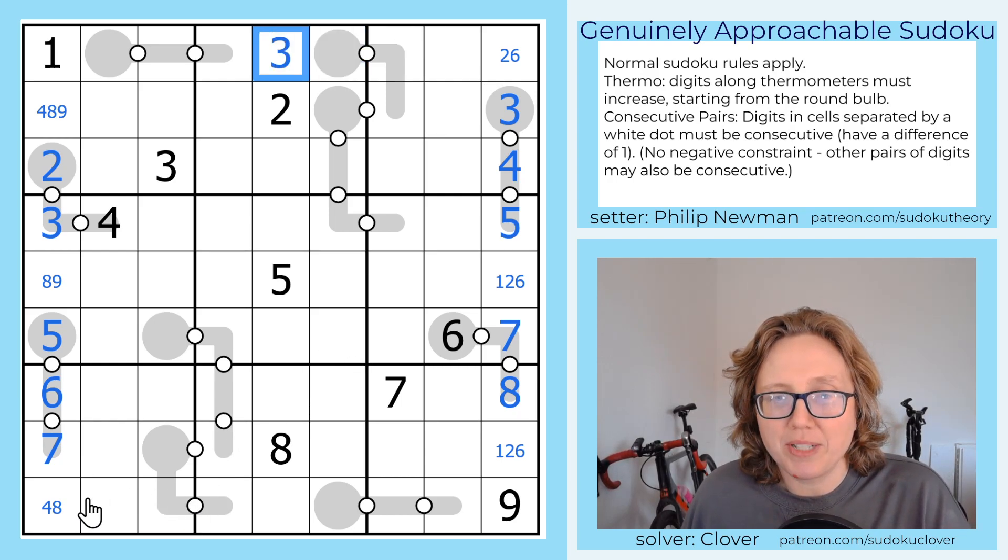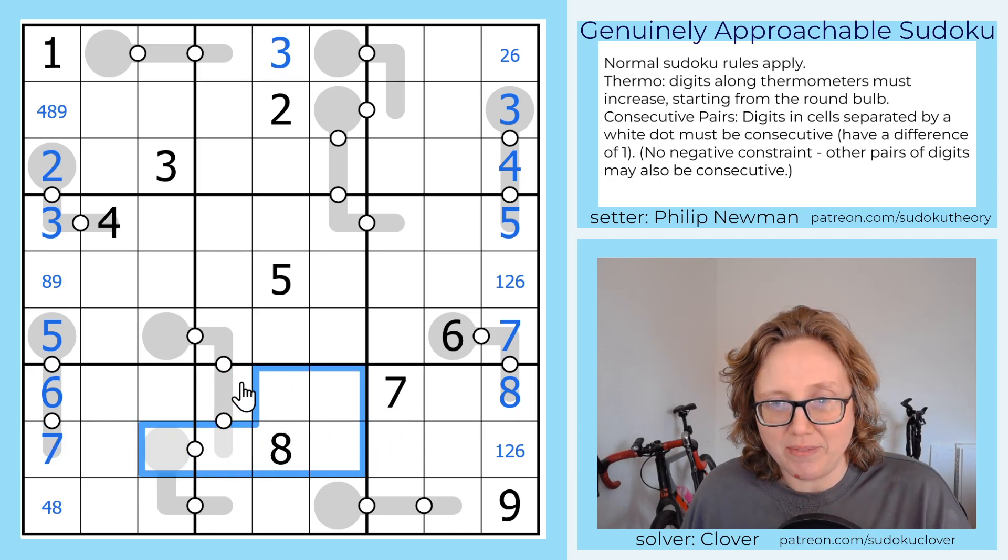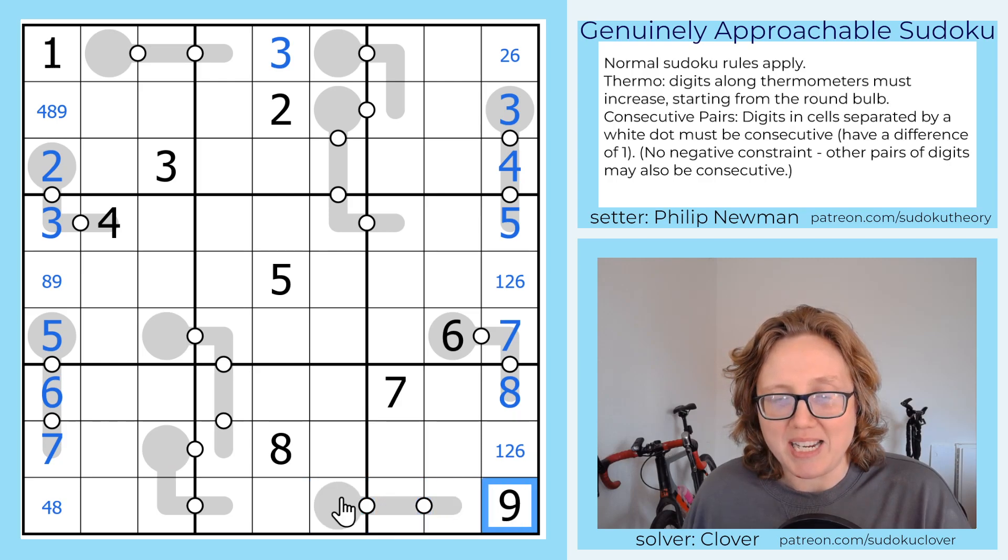And I have a symmetrical deduction at the bottom with these 7s. These two 7s see all of these cells. This can't be a 7 because this would be 7, 8, 9, which is broken. And I can't put a 7 here because it would need a 6 next to it, which breaks with this 6. So this is my 7.